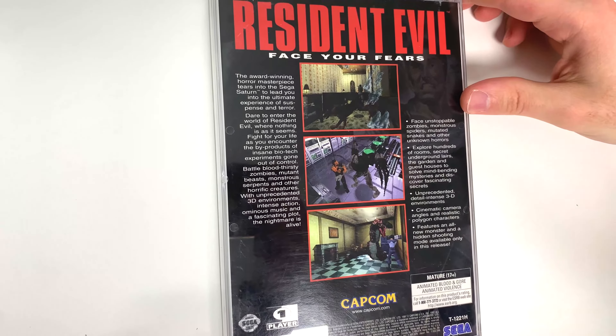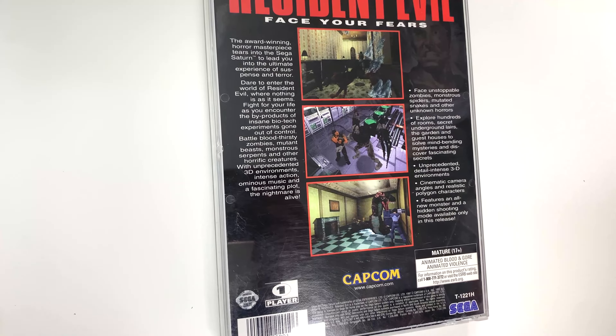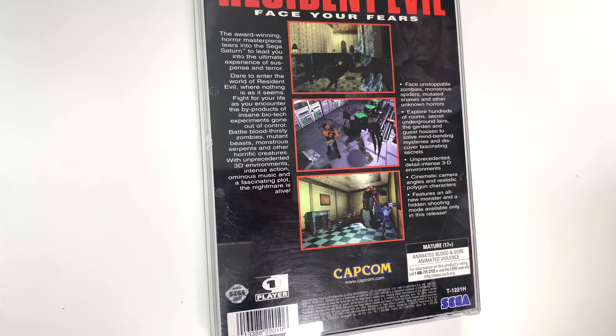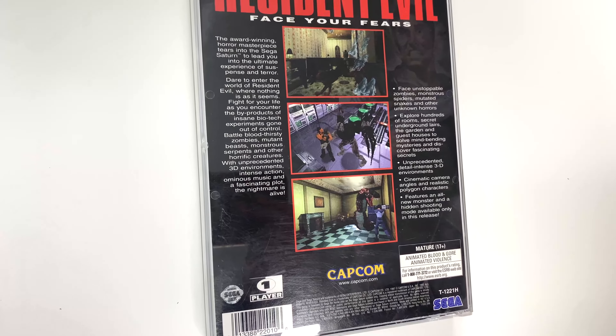You can see the front right here — certainly not a game you see every day, at least in the present day. Here's the front cover, and down below we see that the game is developed and/or published by Capcom and it's rated M. Now let's take a look at the very thick spine, where you see the title and console.